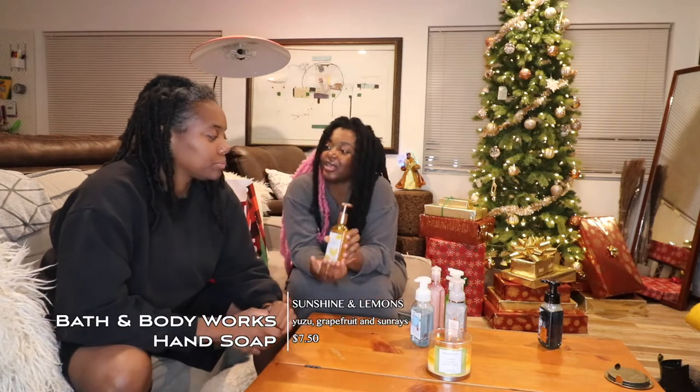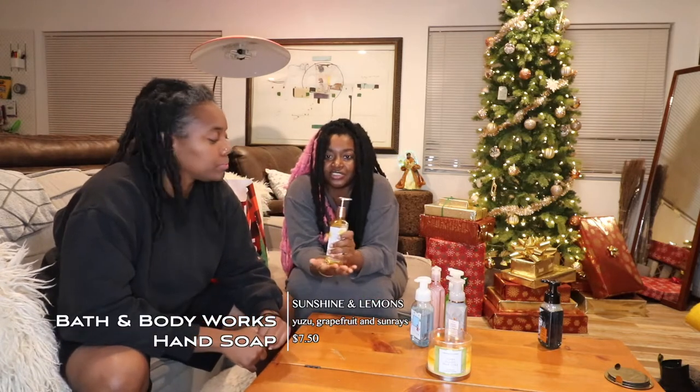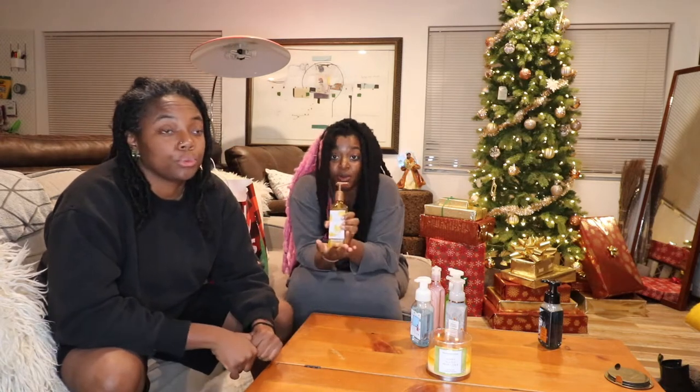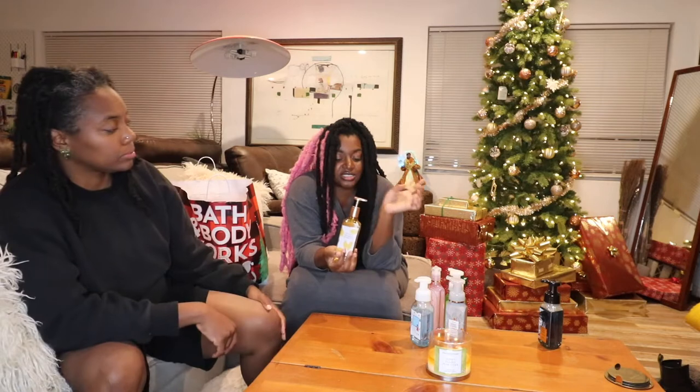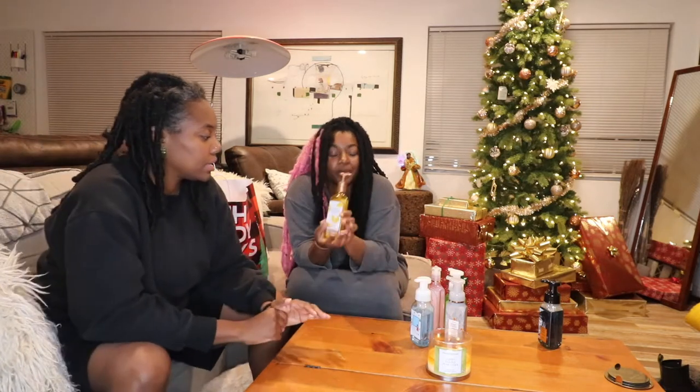Then we got Sunshine and Lemons. We put this one in the kitchen — most citrus things go in the kitchen and it really does smell like citrus. This soap is a gel hand soap, not a foamy one. All the other ones are foamy. When I tell you, the hand soaps leave a lasting scent and they go a long way — a little goes a long way, which is super cool.